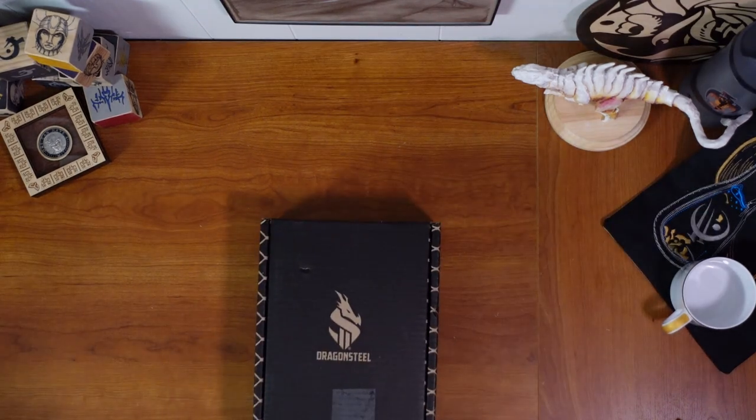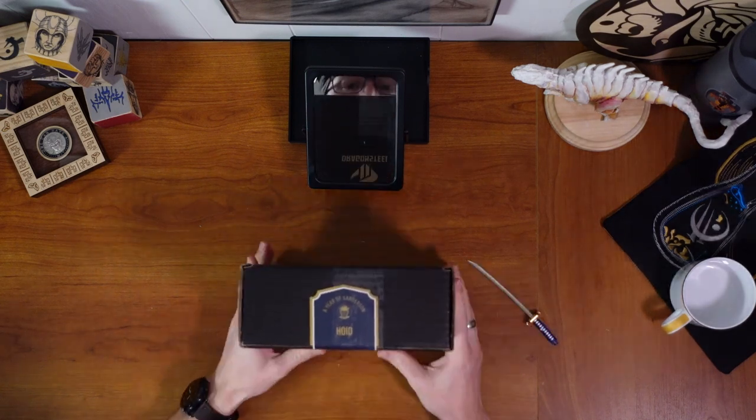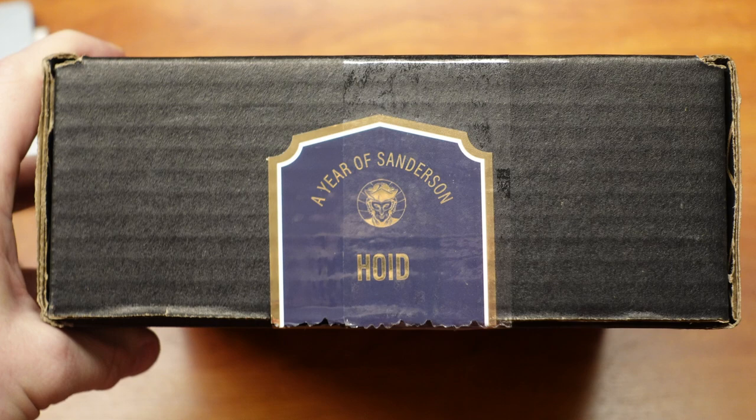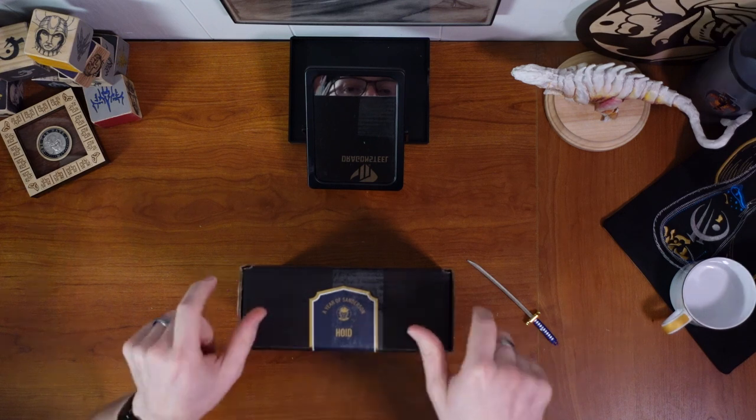That was incredibly graceful! I got a slicer for Christmas, so I actually can open things now. As you can see, this is the Year of the Sanderson — this is the Hoid box with a lovely little image of Hoid from the Stormlight Archive chapter arches.